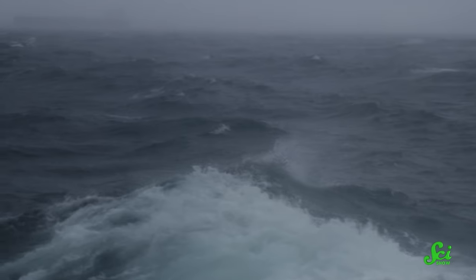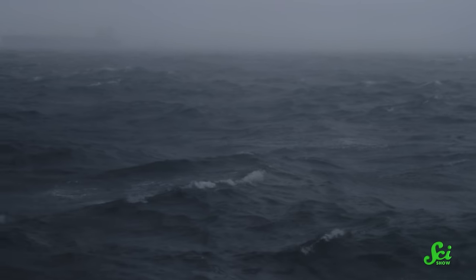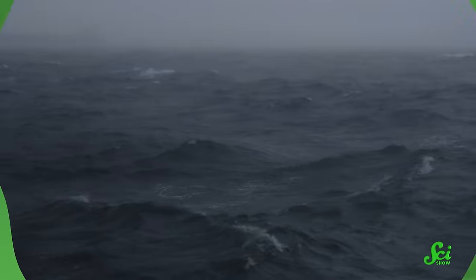But when warm air from the continent moves over the upwelling cold water, the moisture in the air condenses and fog forms. As we've seen from a couple of these graveyards, before modern navigation, dense fog made for a bad time. Even with modern satellites and GPS, these conditions remain challenging — a Japanese fishing ship ran aground as recently as 2018.